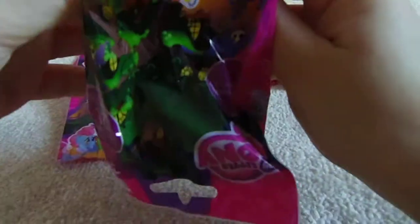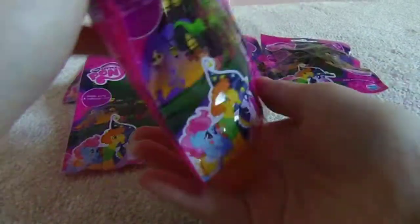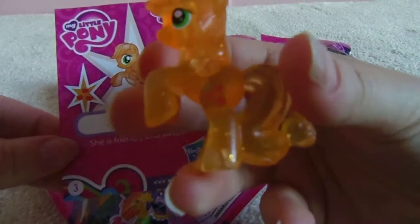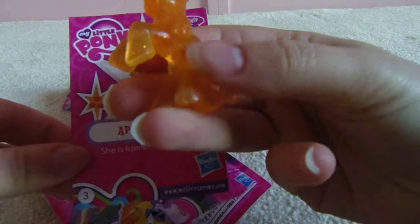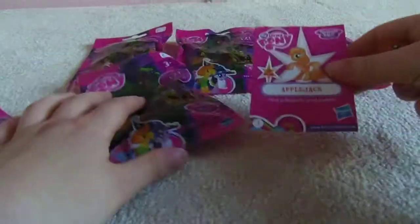I'm going to try and move the card up there so it won't get damaged. And we have number three — Applejack. She is friendly and sweet. These ponies are translucent and glittery, but they're different to the earlier Wave 3 ones, which were covered in glitter that came off on your hands. On these ones, the glitter is actually inside the plastic, which is really pretty. It's a good Applejack.